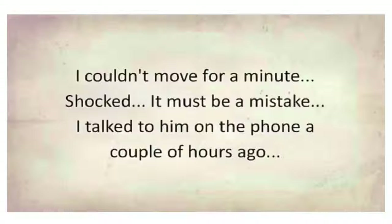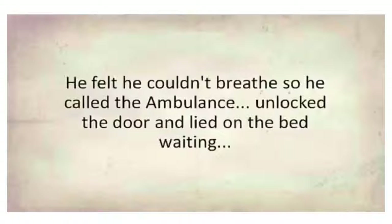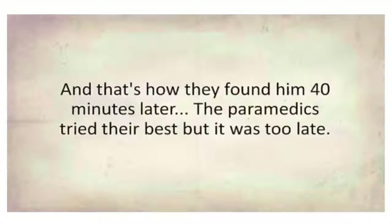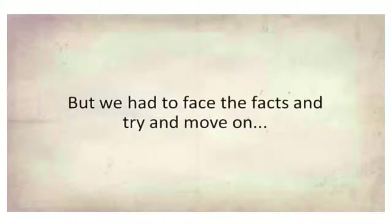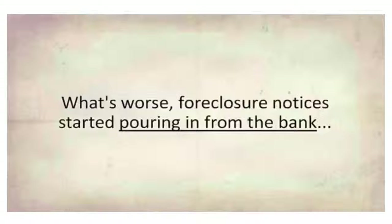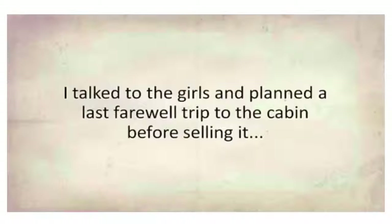But it was no mistake. He felt he couldn't breathe, so he called an ambulance, unlocked the door, and lay on the bed waiting — and that's how they found him 40 minutes later. The paramedics tried their best but it was too late. He was pronounced dead at the scene. We were devastated. But we had to face the facts and try to move on. Foreclosure notices started pouring in from the bank — we couldn't cover his debt. So we agreed on selling his cabin in the mountains where he lived.